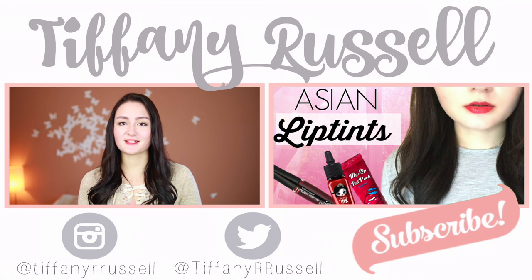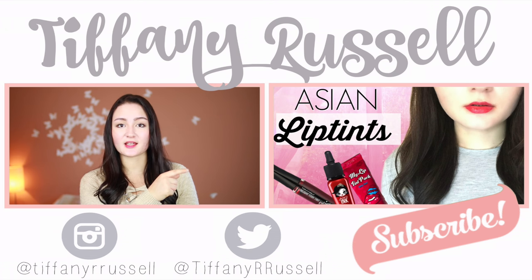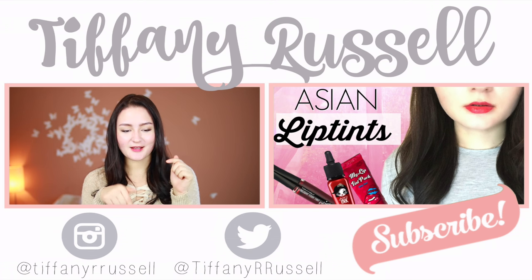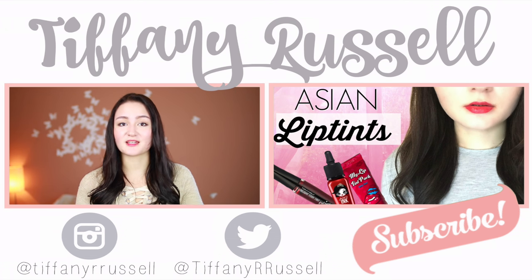That was it for my YesStyle clothing haul — I hope you guys enjoyed it! If you have any questions, let me know in the comments below. If you haven't checked out my latest video where I try out a lot of Asian lip tints, click the link. And if you haven't subscribed yet, hit that button — it's free and I upload weekly. I love you guys and I'll see you in my next video.